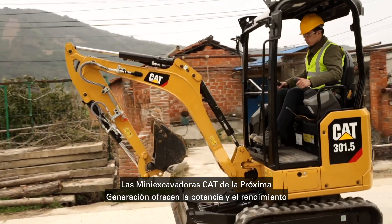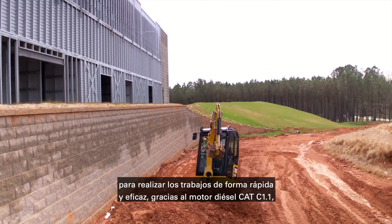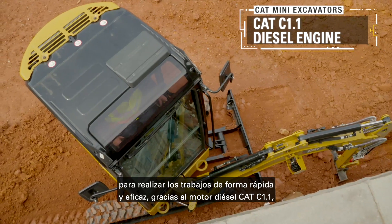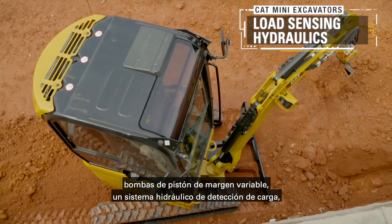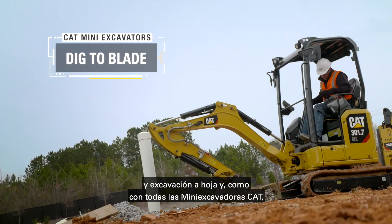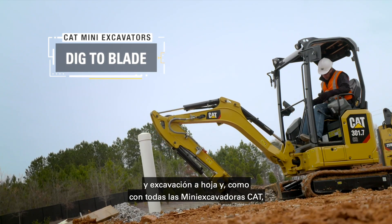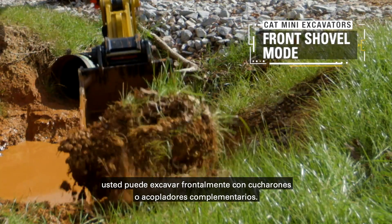The next generation mini excavators deliver power and performance to get the job done quickly and efficiently with the CAT C1.1 diesel engine. Variable margin piston pumps, load sensing hydraulics, power on demand, automatic two speed travel, dig to blade, and as with all CAT mini excavators you can front shovel with pin on buckets or with couplers.